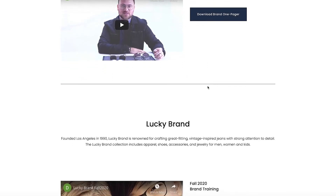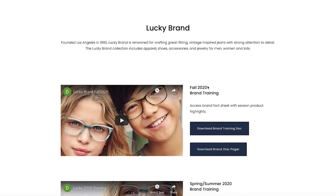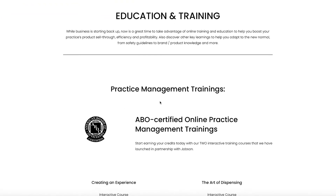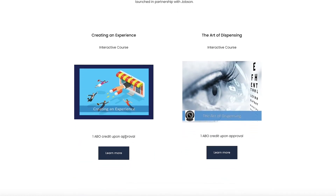Then you will go into the brand training, as you can see on the screen, and we have a full resource of brand training for each collection of Derigo. Additional training that I may suggest — which is under the education tab on the resource center — is training on creating an experience, the DNA of assortment, product assortment, and the art of multiple pairs.